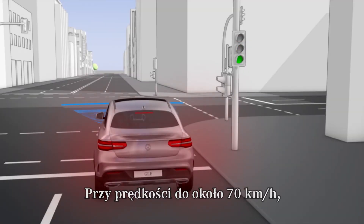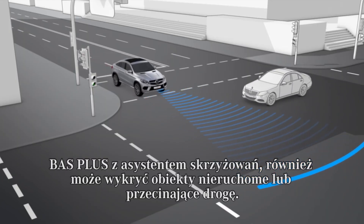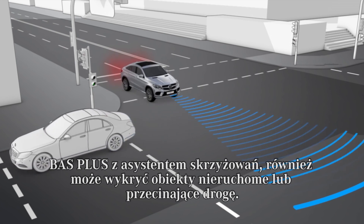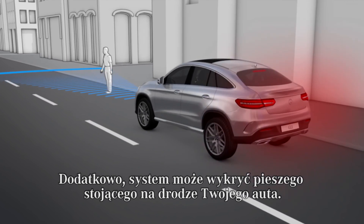At speeds of up to approximately 70 km per hour, BAS Plus with Cross-Traffic Assist can also detect stationary or intersecting obstacles. In addition, pedestrians standing in the path of your vehicle can be detected.